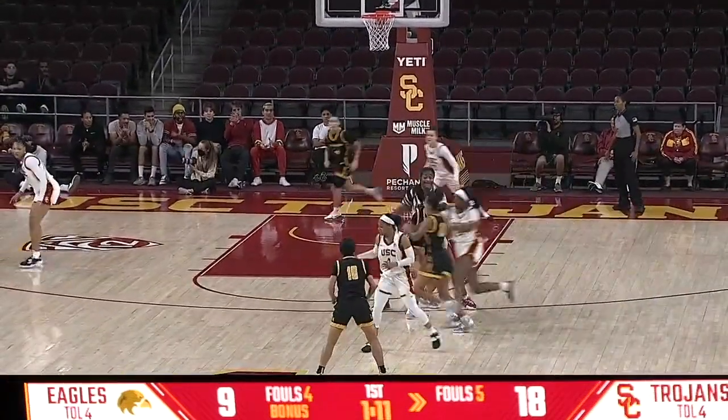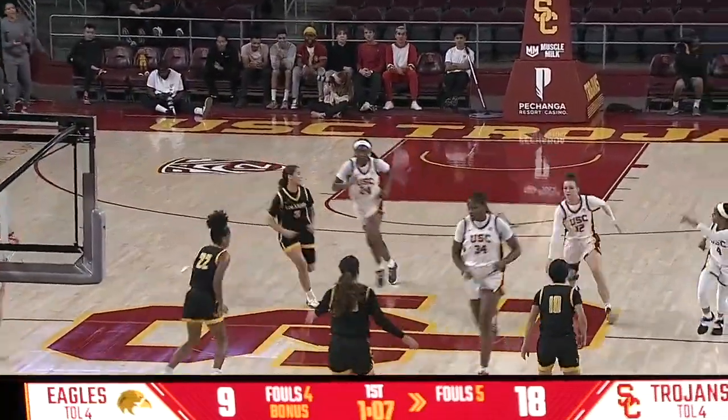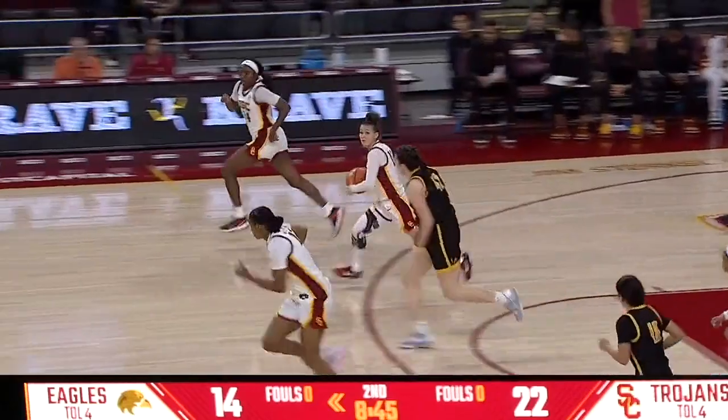Hodges looking for some sort of help. Flenna tries to come off a screen. Adika takes her lunch. And a rebound for Perkins.